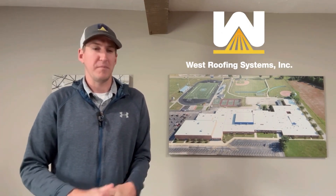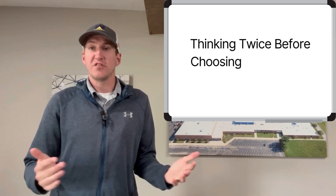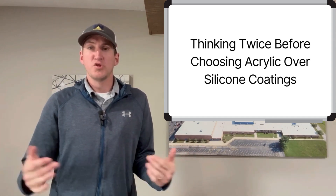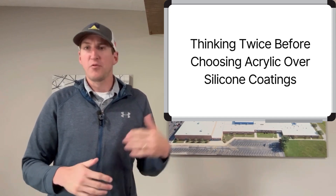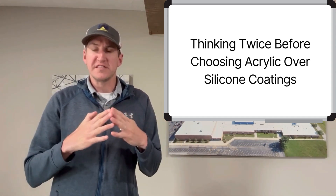My name is Greg Pallion with West Roofing Systems and welcome to another edition of VoIPo Roofing. In today's episode, we're going to talk about silicone and acrylic coatings and which one's best for your building, what are the differences between the two, does it depend where you live, how the roof is designed.